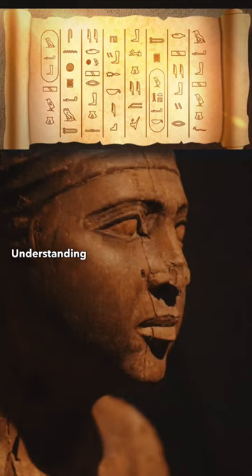Understanding the Greek text and comparing it with the hieroglyphs, Champollion began to unlock the ancient Egyptian language, a task not achieved for about 1500 years, providing historians a crucial tool for comprehending ancient Egypt.